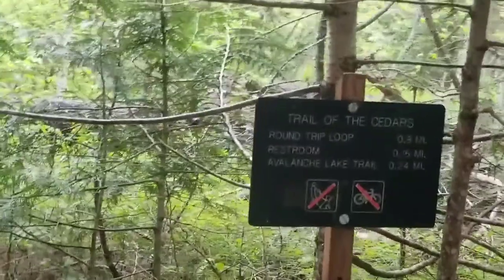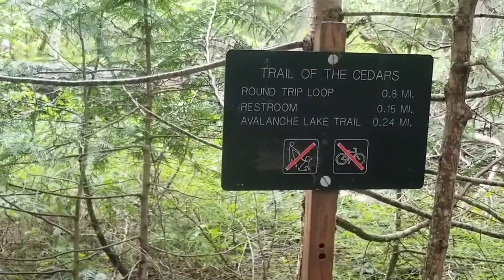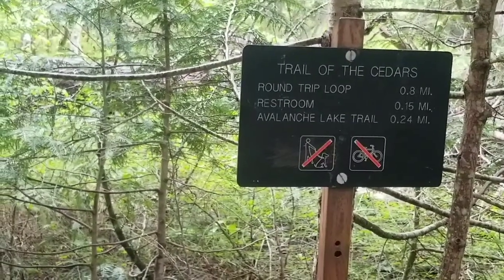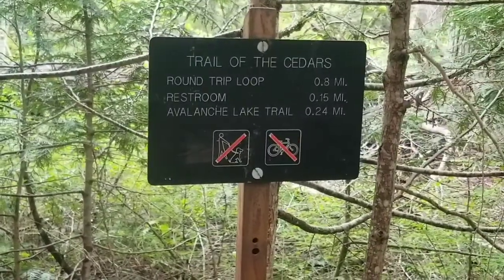Round trip loop, 0.8 miles — just a snap. Restroom at 0.15 miles. Avalanche Lake Trail takes off at 0.24 miles, and you can reach it from the campground as well. No dogs, no bicycles. Sorry guys.